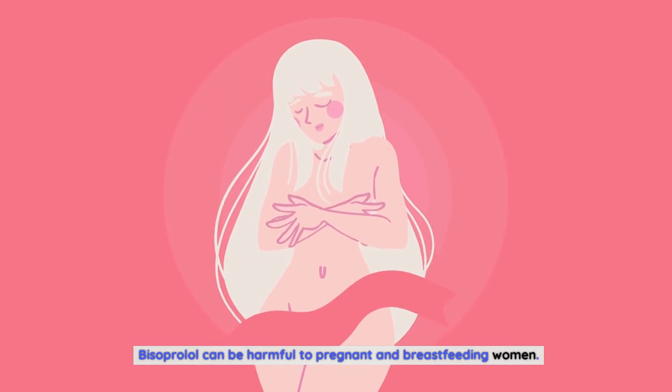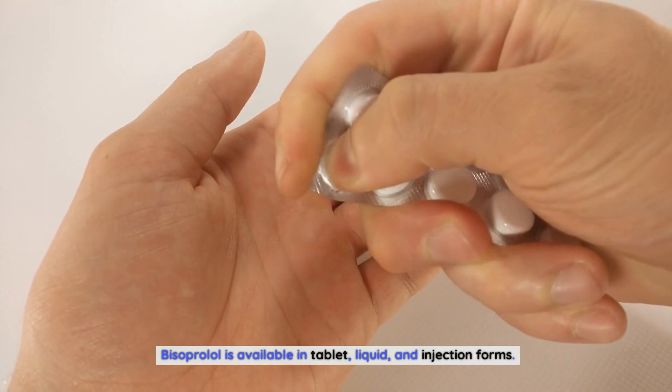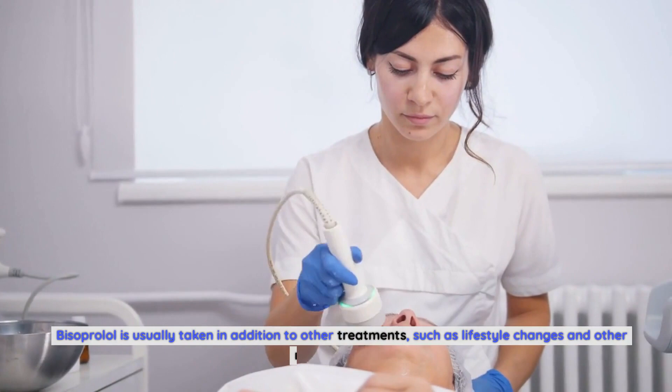Dosage and administration. Bisoprolol is available in tablet, liquid, and injection forms. The tablet form is taken once per day, while the liquid and injection forms are given once every two to four weeks. Bisoprolol is usually taken in addition to other treatments, such as lifestyle changes and other medications. The dosage will depend on the condition the patient is being treated for. Patients with kidney or liver disease should be monitored closely.